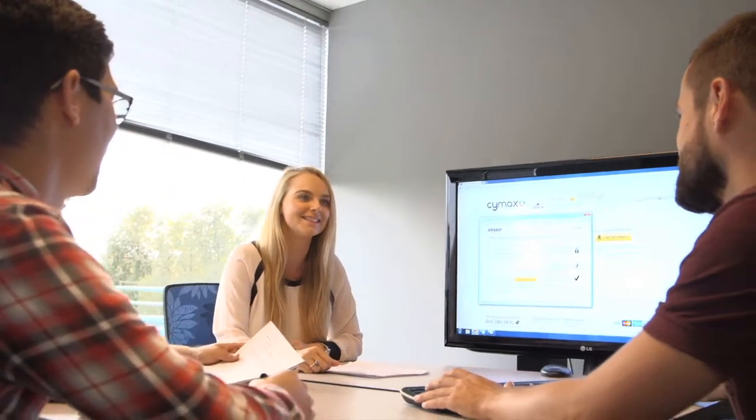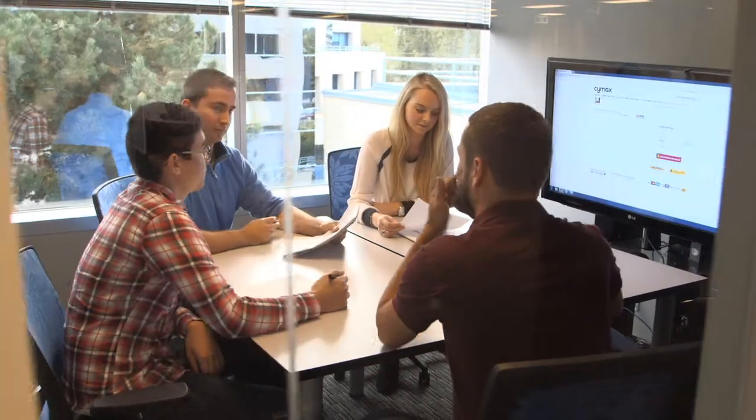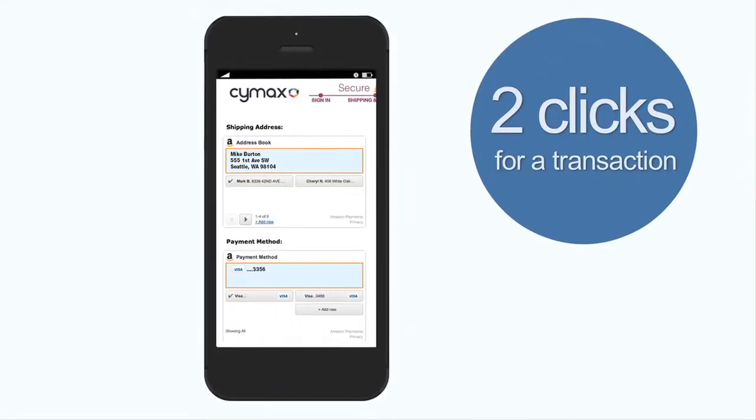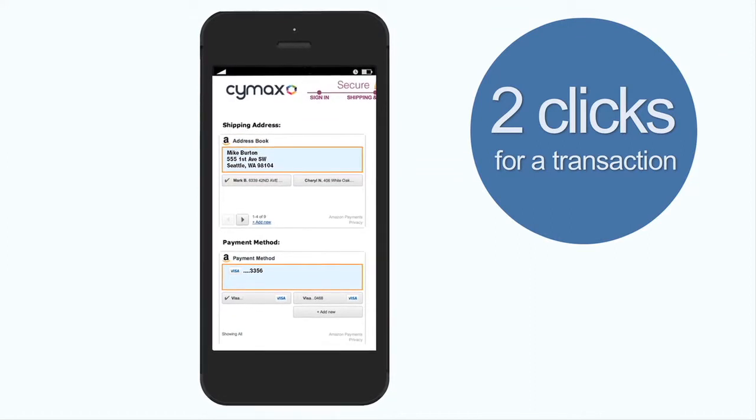Back in February, we released our mobile-ready site and we were trying to figure out what checkouts we were going to integrate for mobile, and when we looked at the Amazon checkout, it was already mobile optimized. It was very seamless, very quick, and we were very happy with it. When you're using Login and Pay with Amazon on your mobile, it is a lot more seamless because it's just two clicks for a transaction. You only have to select one of your payment selections and your address and then you're done.